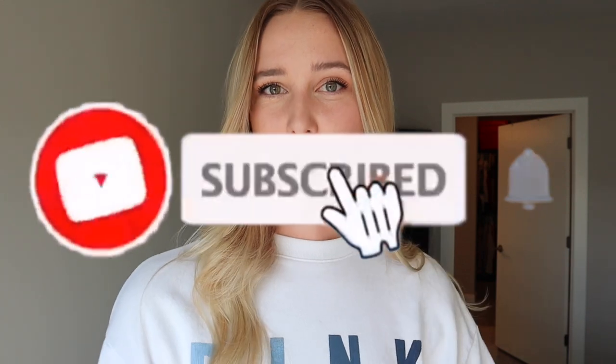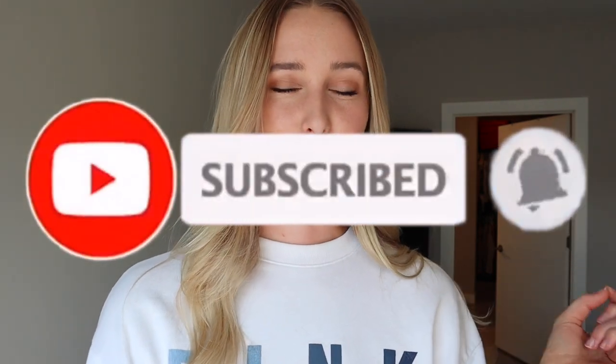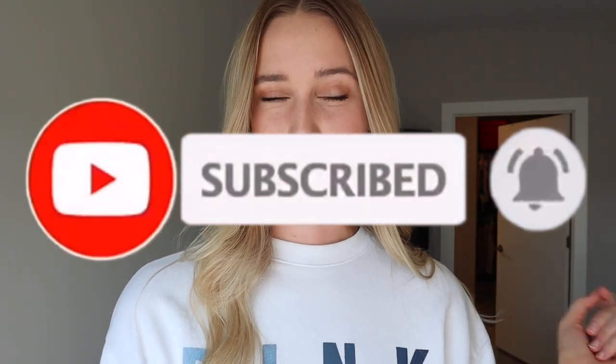Alright you guys, that is all I have for this video. Let me know if you like it by giving it a thumbs up and be sure to subscribe to my channel if you haven't already. Let me know in the comments what you want to see next — I really look forward to making more videos and trying to be a little bit more consistent because I really need to work on that. Thank you so much for watching, see you next time!